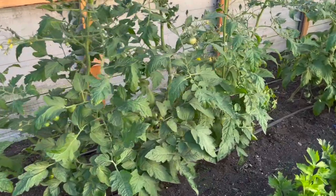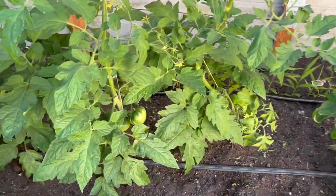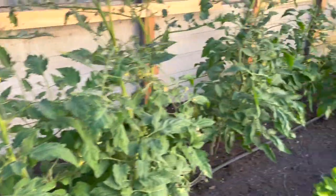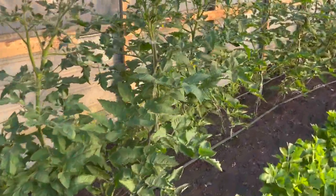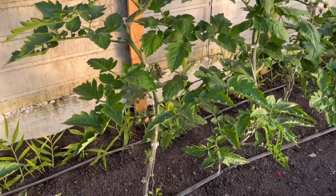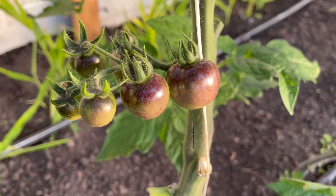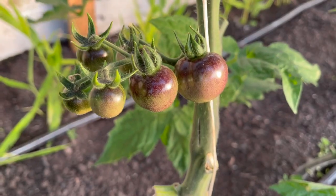These tomatoes are romping along. This one here is a Berkeley Tie Dye, so that's going to be a bunch of different colors when it ripens and matures. And then this one looks so cool — it's a blueberry cherry. Look at the crazy color on that; as they ripen they'll get more of the purple or blueberry color on top, but they are coming on.